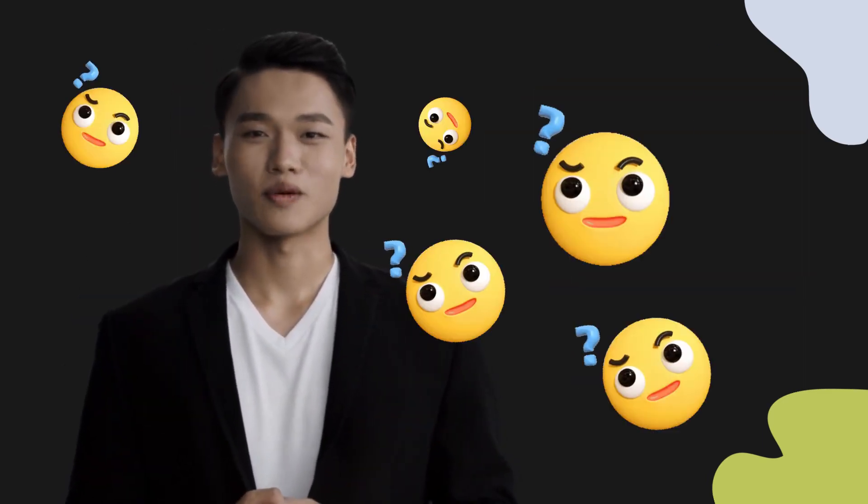Welcome to this pronunciation video. Today, we will be focusing on a new word that you might find challenging or intriguing. So let's dive into today's word: JB, which means JB in Chinese.